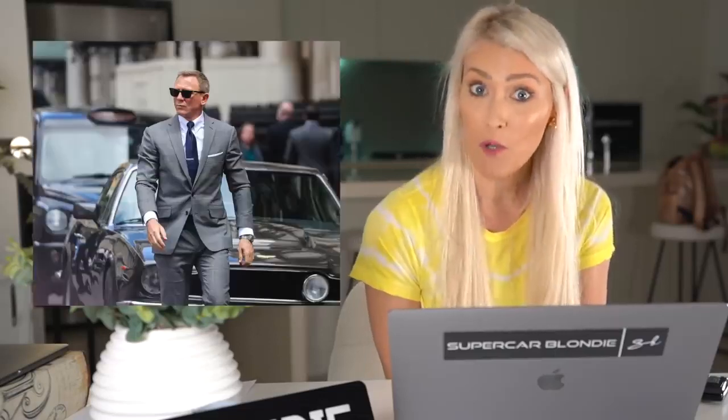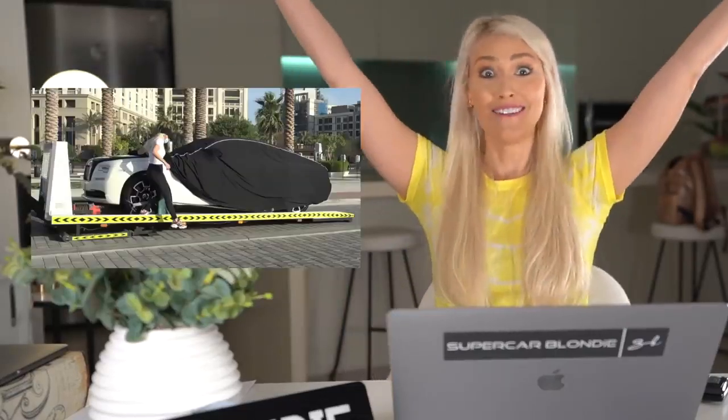Coming up on the show, I'm speaking to the CEO of Mercedes about car keys of the future. Also, a James Bond car is up for auction and I got my new car! That's coming up!